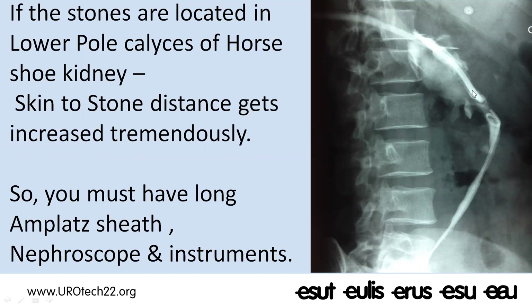When dealing with horseshoe kidneys, particularly in obese individuals, we have to have very long instruments — a long amplatz sheath and a long nephroscope. Before the year 2000, no long nephroscope was available, and I was using a long 10 French ureteroscope, normally used for antegrade ureteroscopy, for PCNL in horseshoe kidneys.